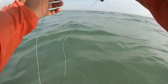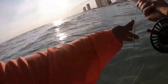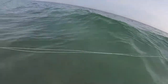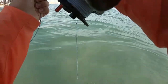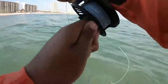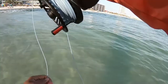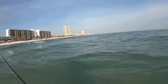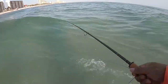He's fighting good. Oh, this is a good fight. I lost him.